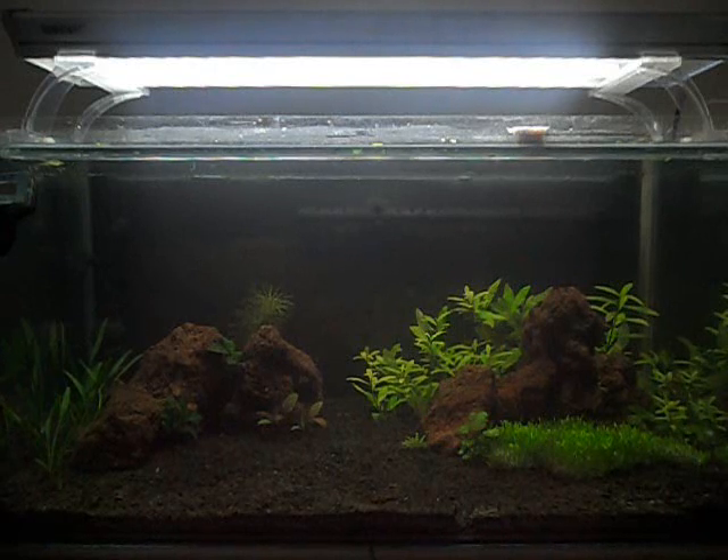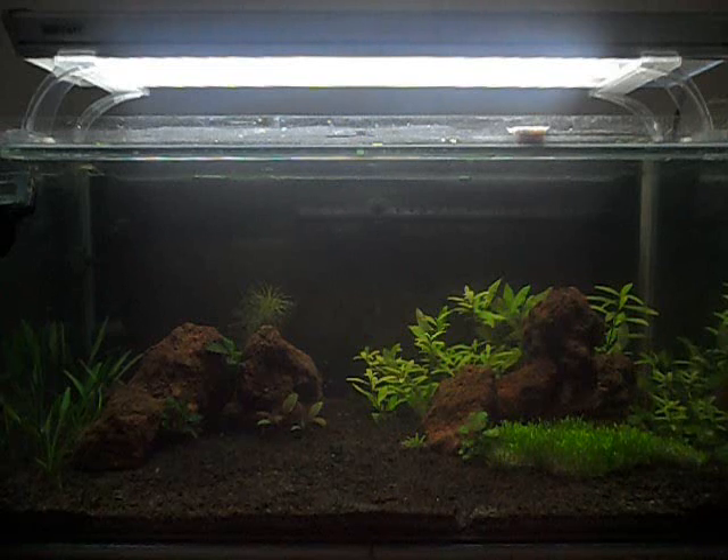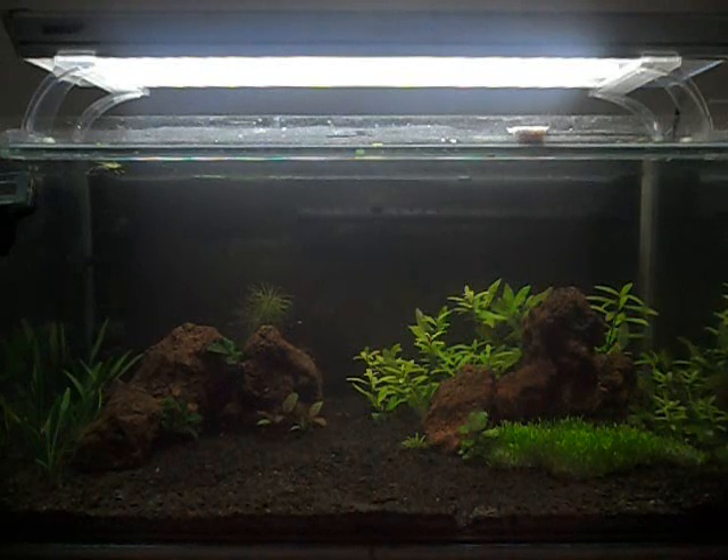The Easy Life Carbo does improve growth quite considerably, but nothing near what pressurized CO2 would do, which is hopefully something I'm going to set up quite soon. Everything is doing fine — there's a little bit of algae in that tank but it's nothing to worry about, it's kind of background algae. I just don't have any algae eaters in there really.